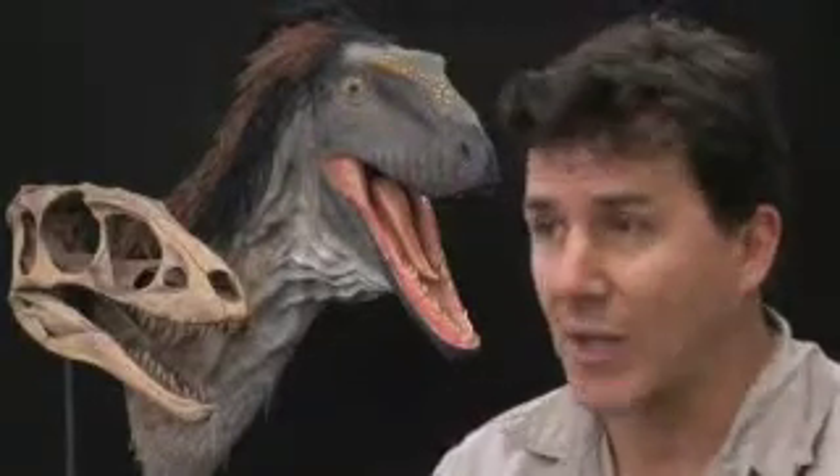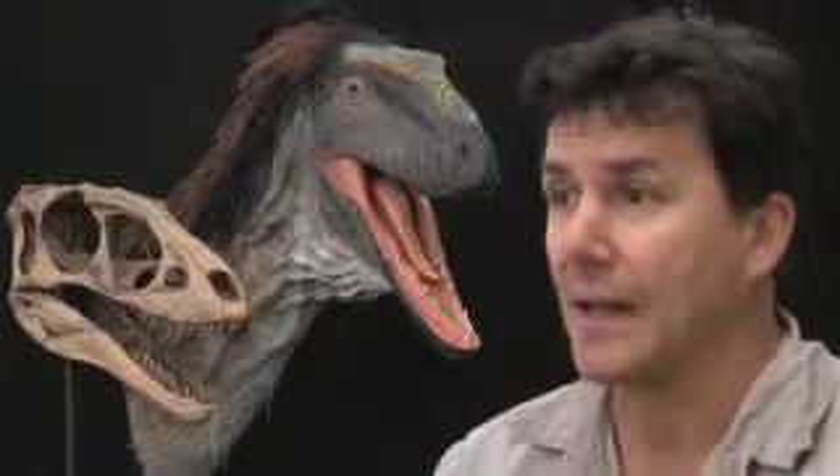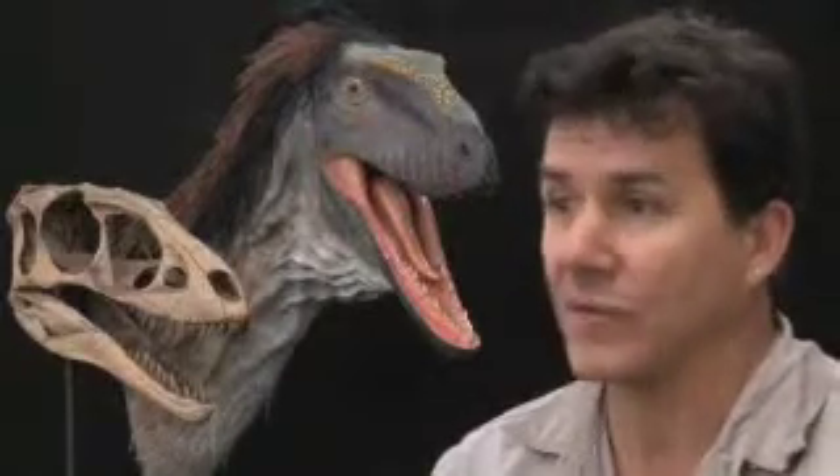The specimen is going to be returned to China eventually into a collection in Inner Mongolia near the site of where it was dug up.